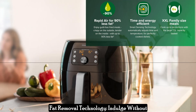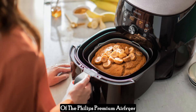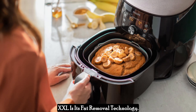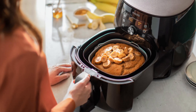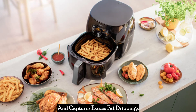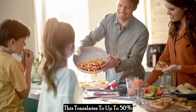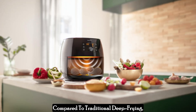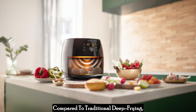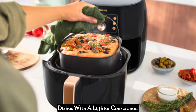Fat removal technology — indulge without the guilt. One of the highlights of the Philips Premium Air Fryer XXL is its fat removal technology. This innovative design separates and captures excess fat drippings during the cooking process, translating to up to 50% less saturated fat in your food compared to traditional deep frying, allowing you to enjoy crispy, golden dishes with a lighter conscience.